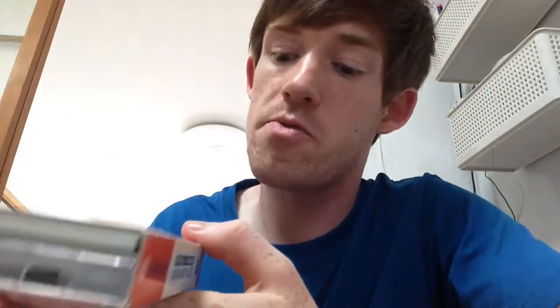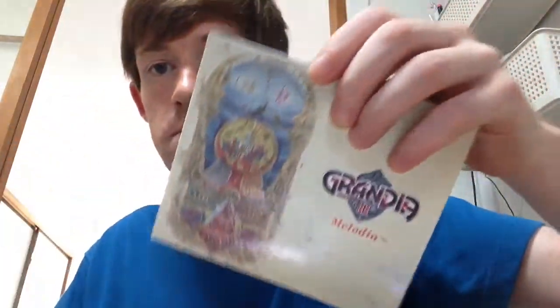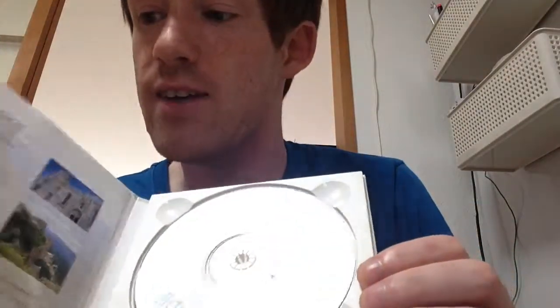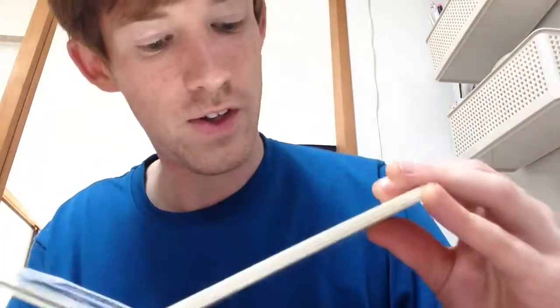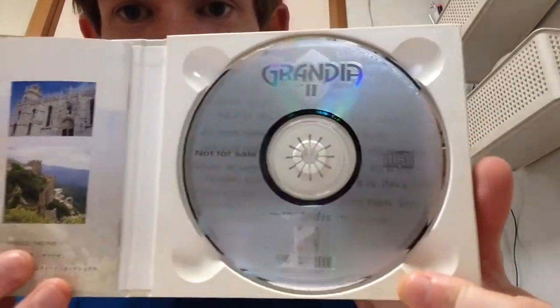I'd had my eye on this for a couple of days — it's Grandia 2 for the Dreamcast, and it comes with a music CD as well. It has a pretty front cover, and inside there's the music CD called 'Melodia' in a nice little case. There's an inlay with game art, a map of what looks like Grandia 2's world, and real-life photos that the game art was probably based on.